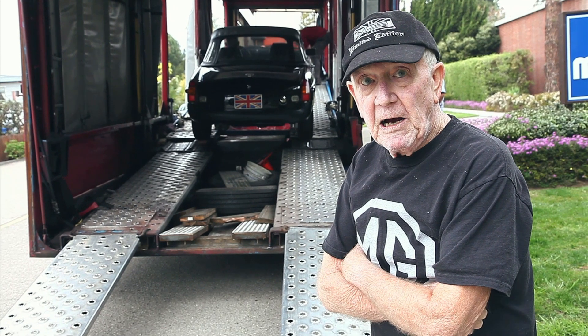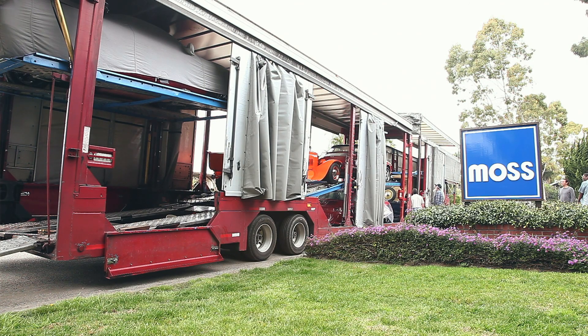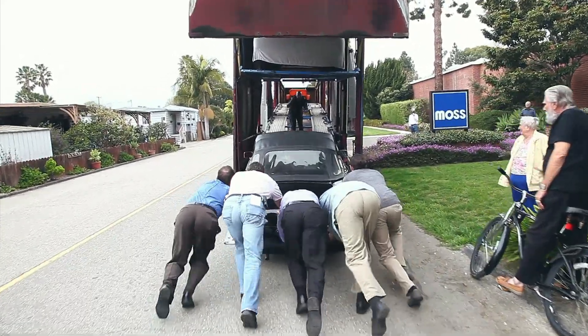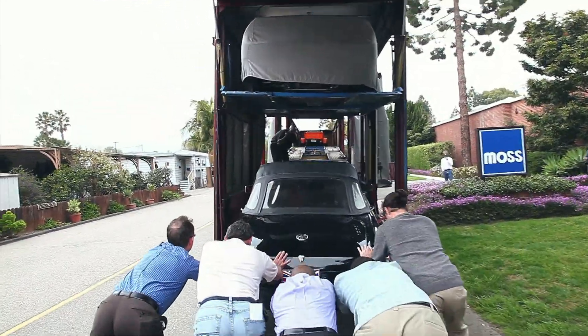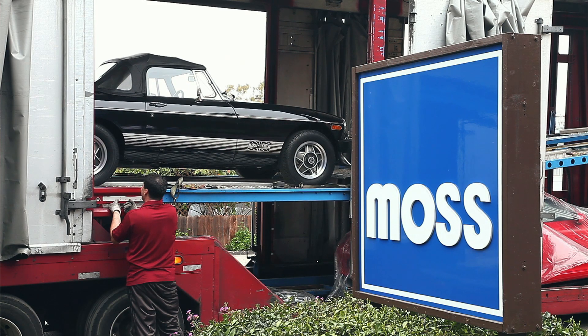The car that you see on the trailer behind me is the half a millionth MGB ever built, in 1980. It was 12,000 away from the end of production and it's on its way now to the Moss facility in Virginia, where it will be on display in the showroom. I feel sad in a way because I've looked after it for so long.